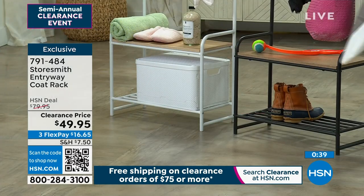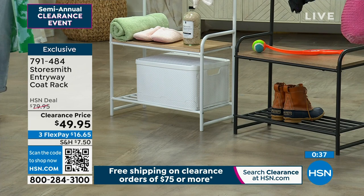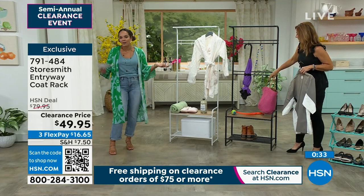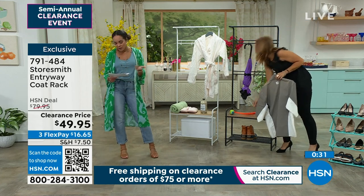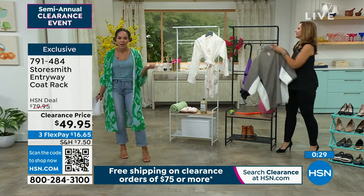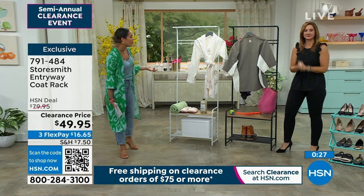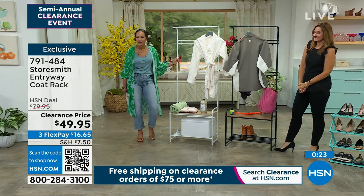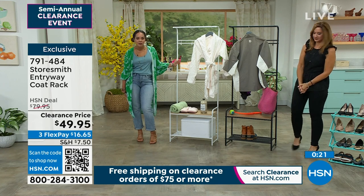Clearance price doesn't mean last call. If you want to go ahead and get it home, try it out, make it work in your place — if you don't love it, you can send it back after 30 days. You get to try it for about $16 on flex pay, which is a card you already love shopping with. Item number 791484, and it's exclusive only here at HSN.